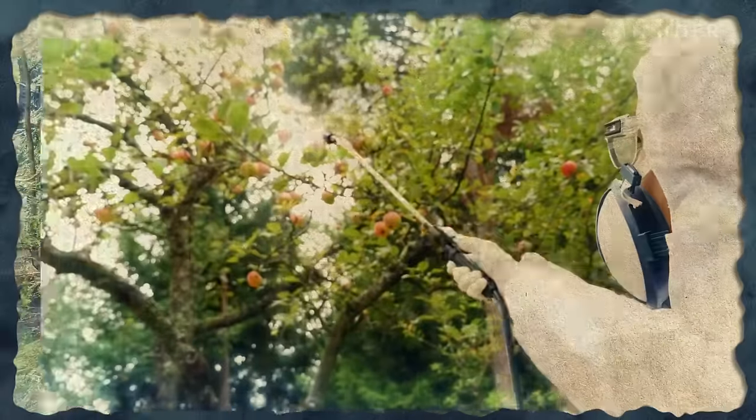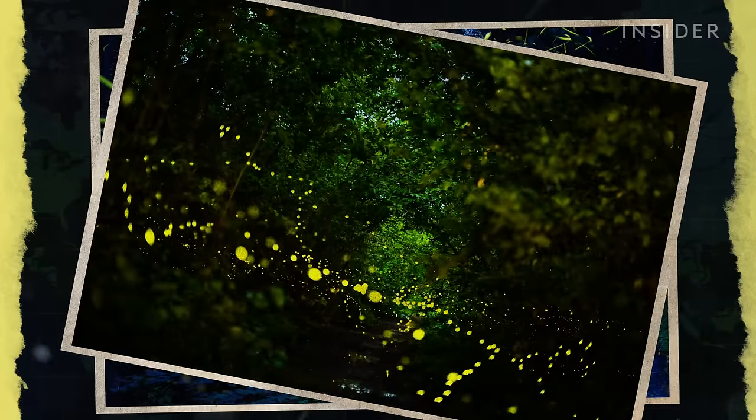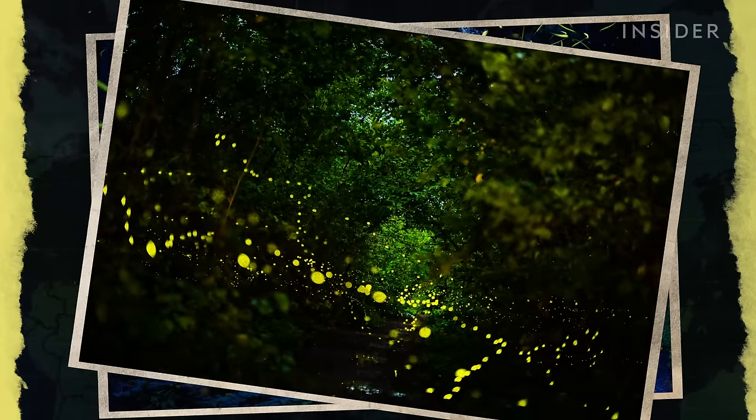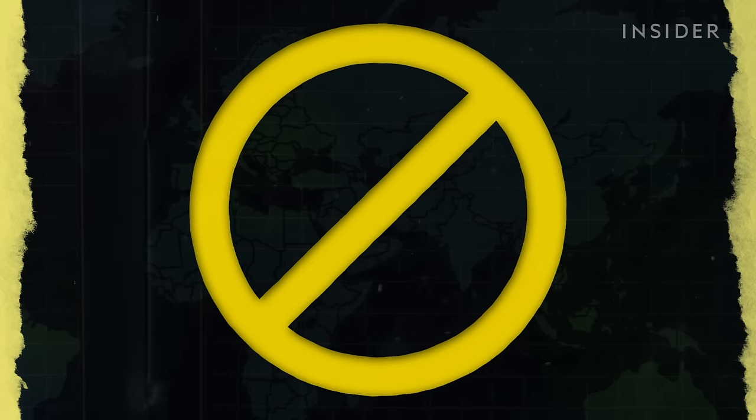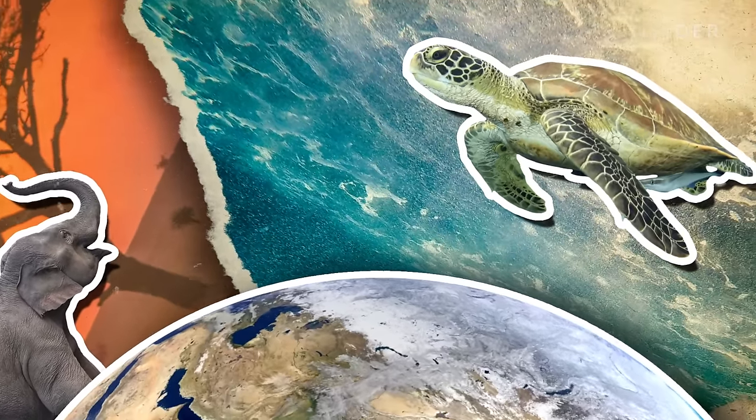Other threats like habitat loss and pesticide use have also put the population at risk. Sadly, in many parts of the world, there are firefly species that aren't doing so well — in fact, they are flickering out. Some of these fireflies are restricted to a very specific habitat. If that habitat goes away, the fireflies disappear. They can't live anywhere else. It's a story playing out all over the planet and across the animal kingdom.